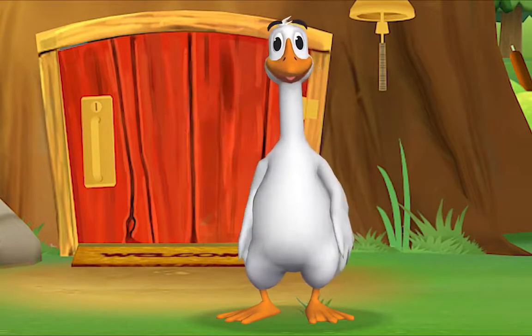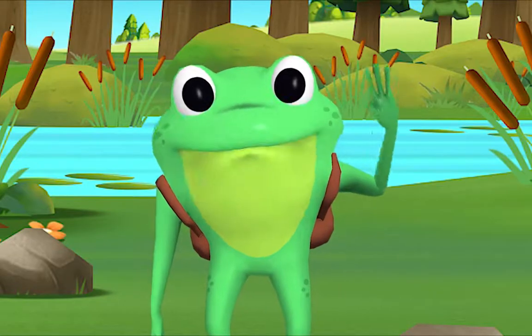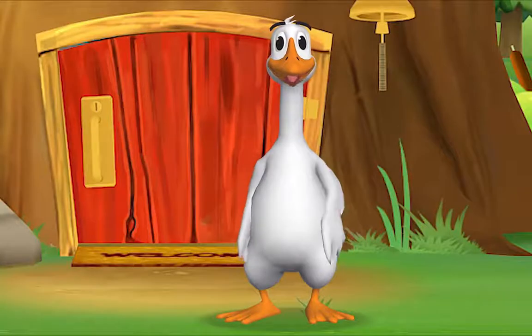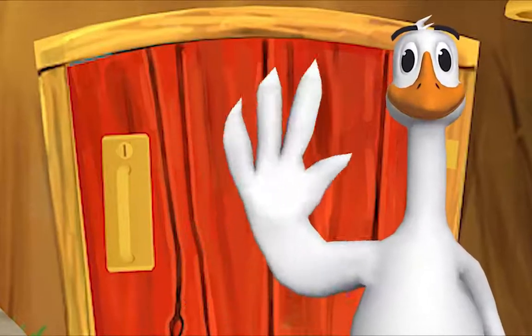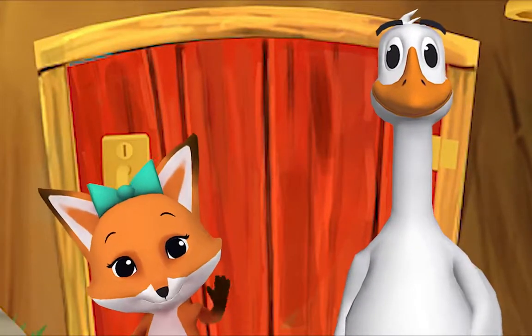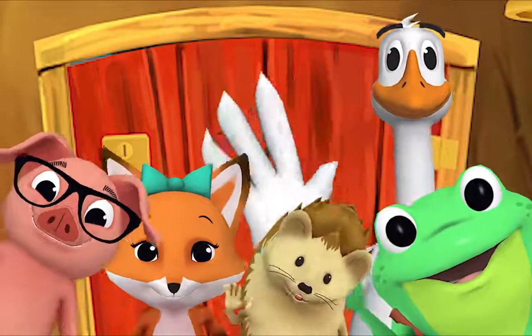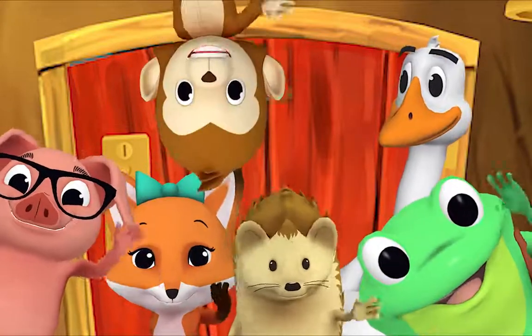Hello, Mr. Frog! Hello! Hello, Mr. Goose! Hello! Hello, friend! Hello! Hello! Hi! Nice to see you! Hello!